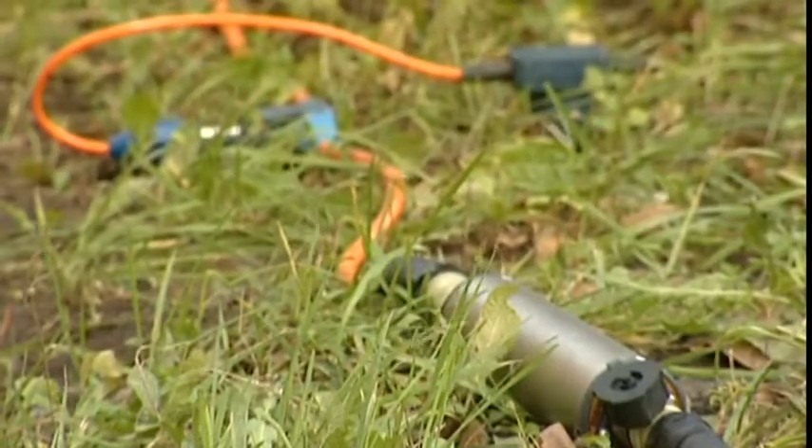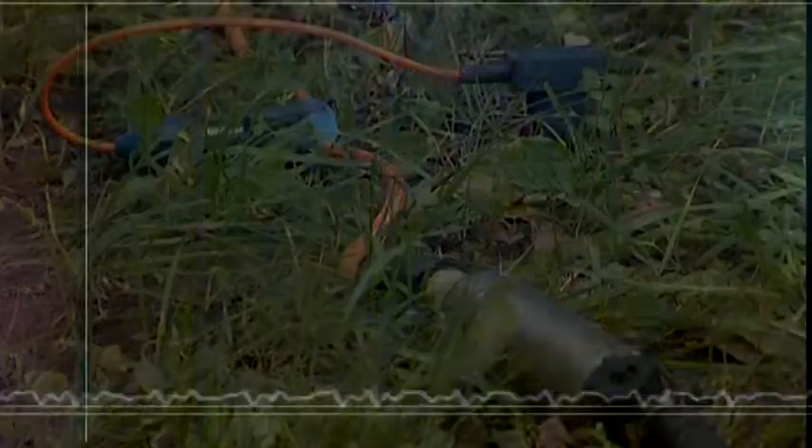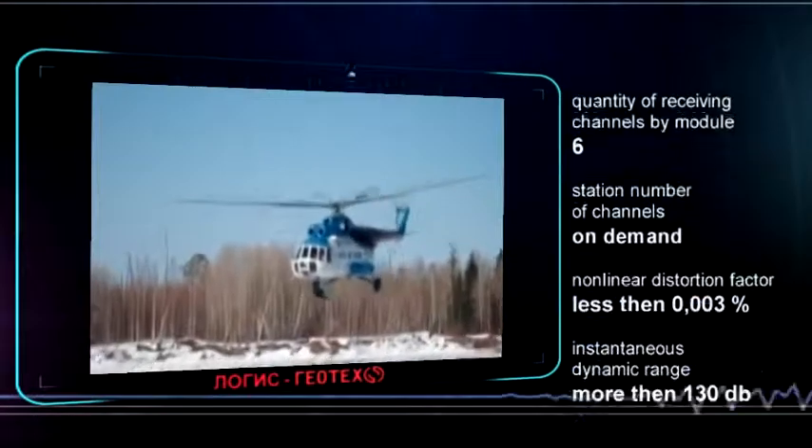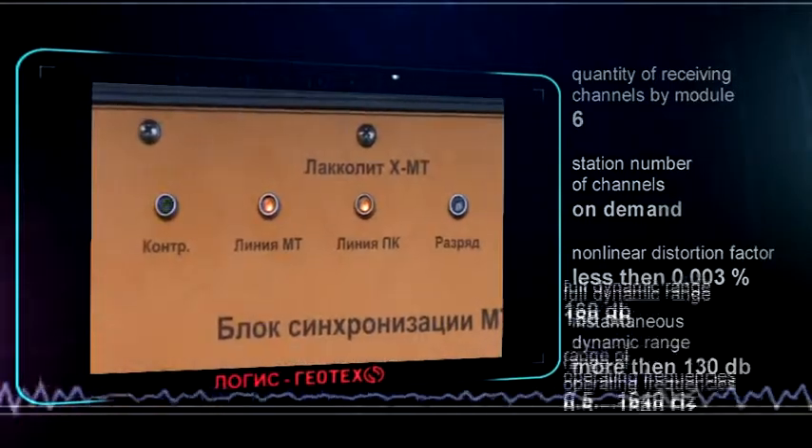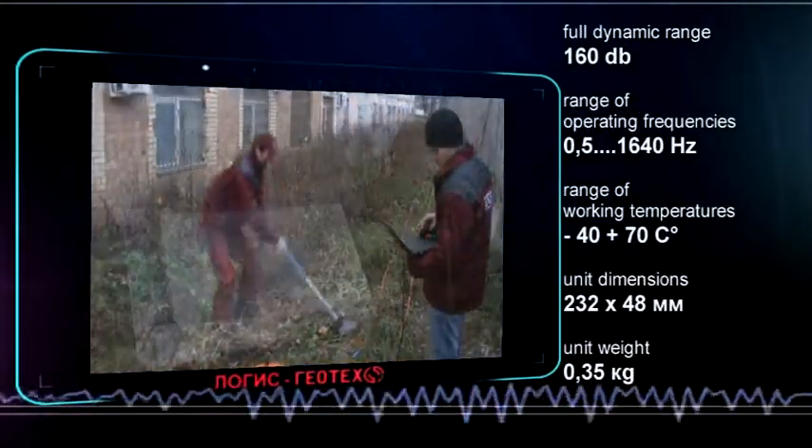The LACOLIT MT can use wireless communication and operate with different synchronization systems. With its robust yet lightweight waterproof metal housing, the LACOLIT MT can be used in extreme weather conditions.